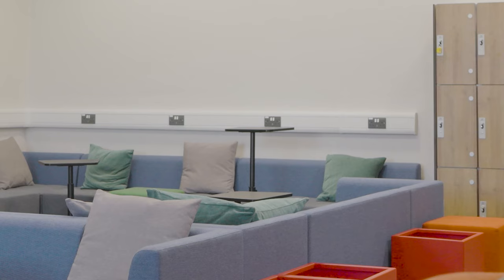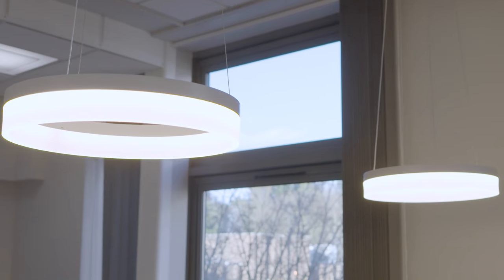Let's start with the common room. This is the place to chill, relax and hang out with friends between lectures and workshops.